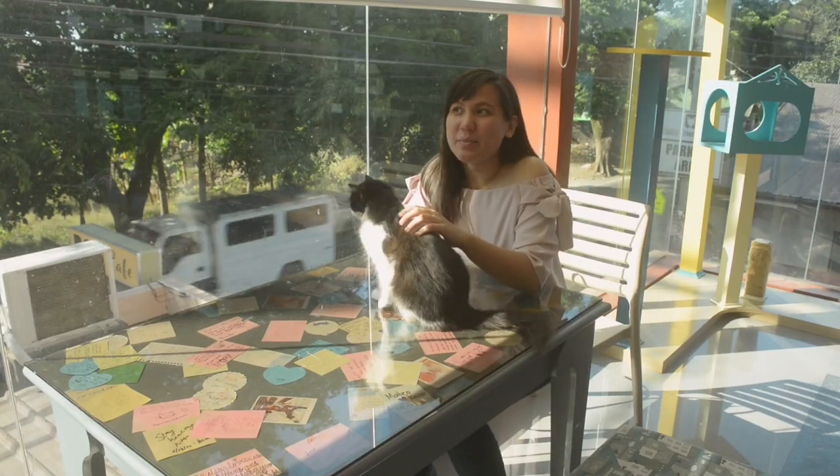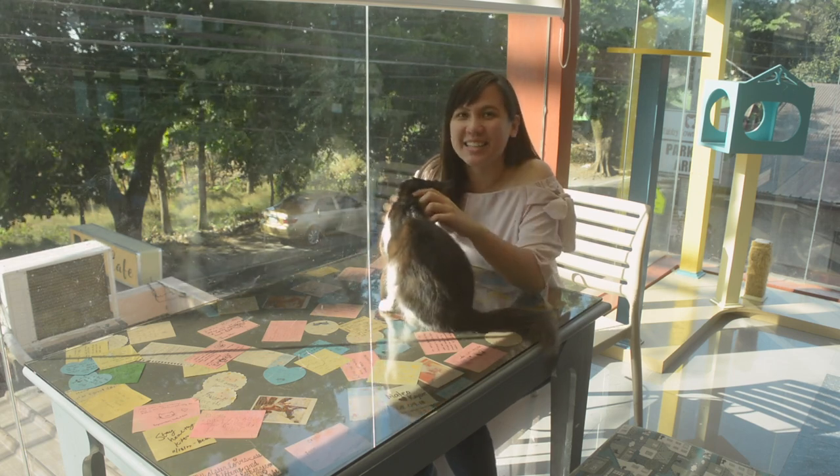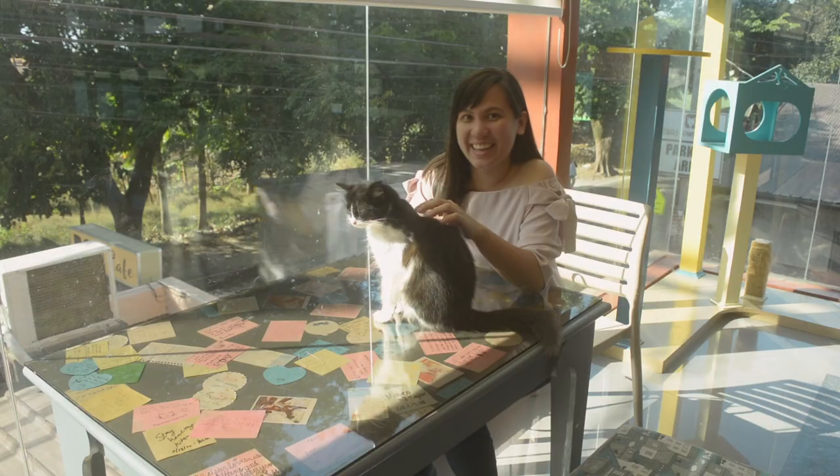This is the Tabby Town Cat Cafe, and upstairs is the Corgi Cafe. Let's go!